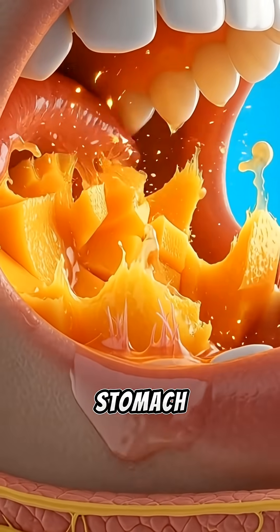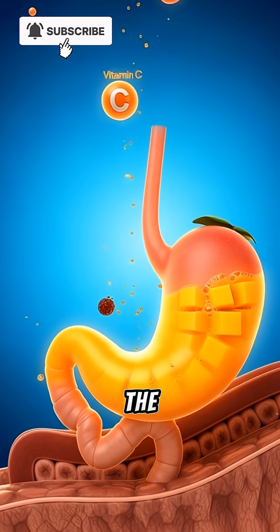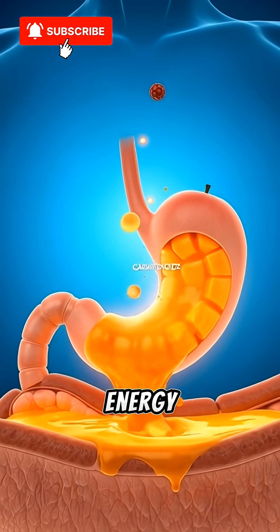In the stomach, acids dissolve the mango into a nutrient-rich mixture. Vitamin C withstands the harsh environment, while fiber slows digestion to balance energy release.